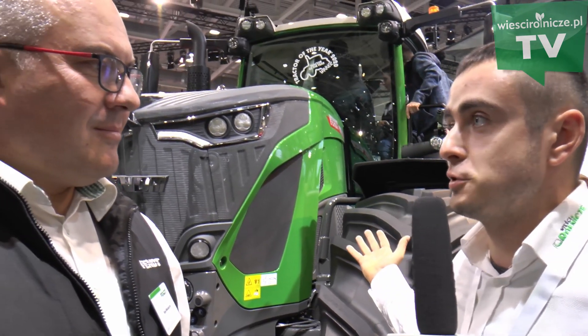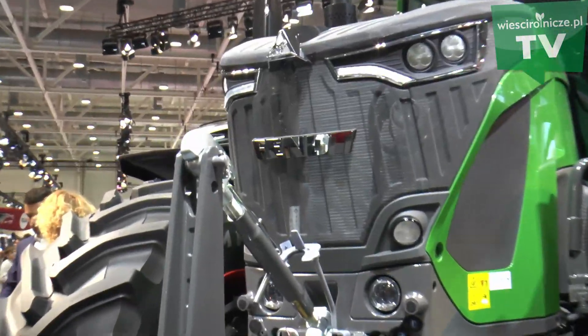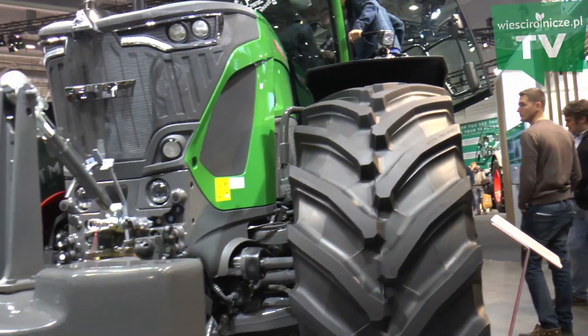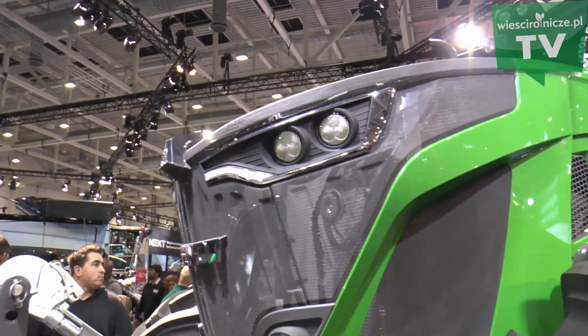Panie Rafale, czym cechuje się ta maszyna? Co można powiedzieć o tym ciągniku roku 2020? Jest to ciągnik roku 2020 – sześć cylindrów, silnik M.A.N. o pojemności 9 litrów z zastosowanym modelem Fendt ID, czyli niskimi obrotami silnika.